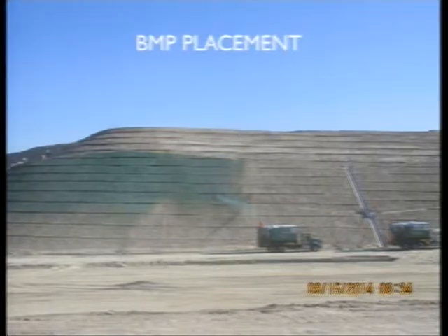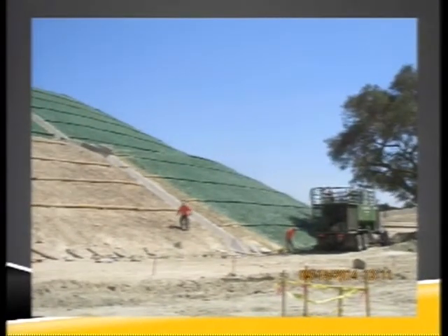This is an example of some of the larger BMP placements. You can notice there are straw wattles on the slope that contour across it, and then they're covering it with binder.